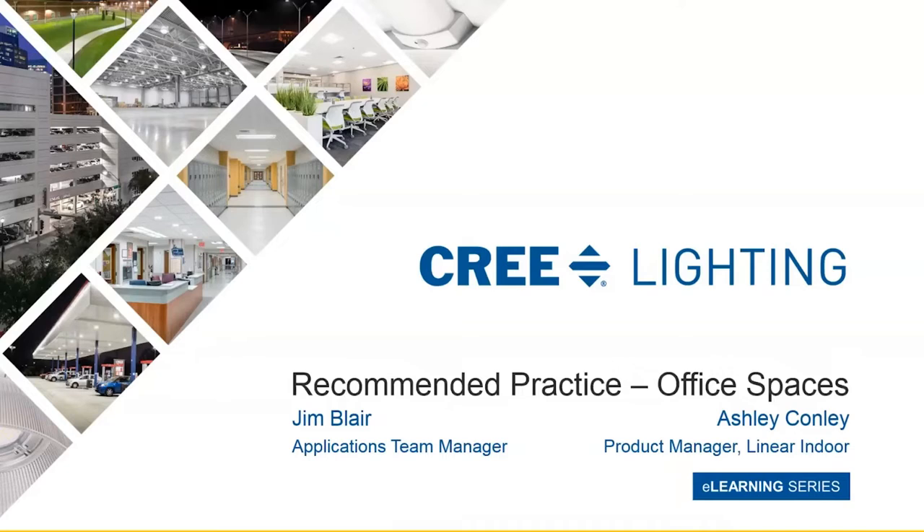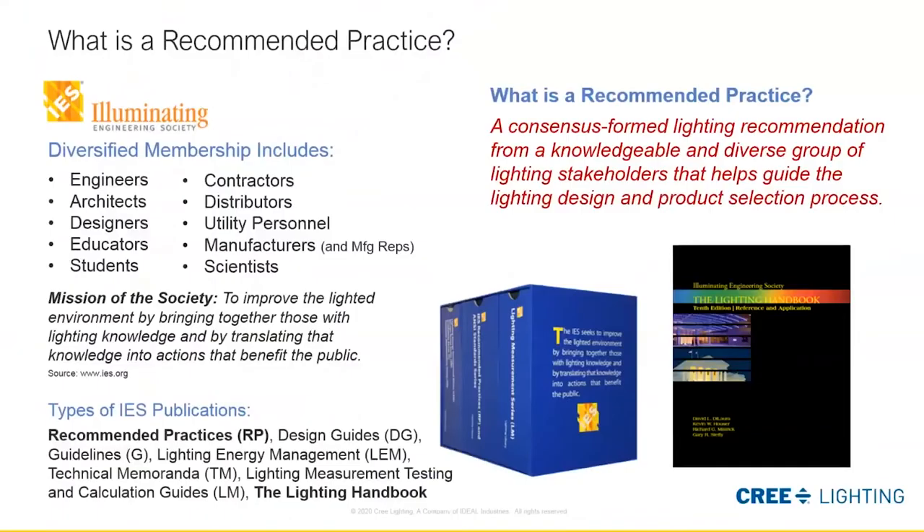Today we're going to take our design work back indoors with the RP1-12 — the recommended practices for office spaces. Recommended practices are essentially a consensus-form lighting recommendation from a knowledgeable and diverse group of lighting stakeholders that help guide the lighting design and product selection process. It's really our guide to making good, solid lighting design choices.